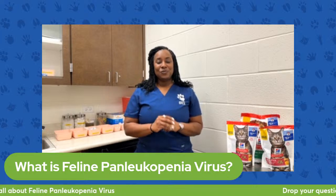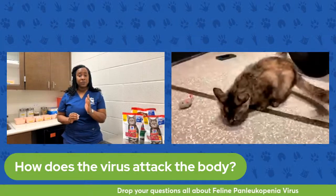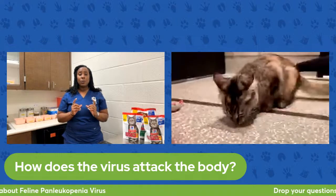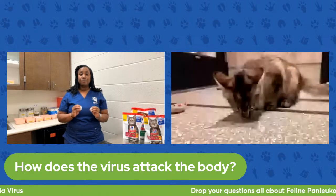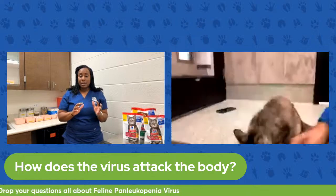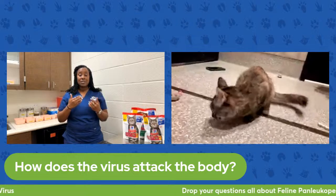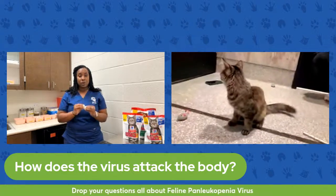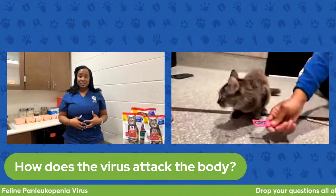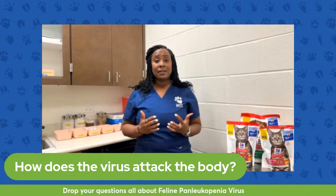How does it attack the body? This is a virus called a parvovirus — you may have heard of parvovirus in dogs. This particular type of parvovirus is transmitted through fecal-oral transmission. It's usually ingested: the virus is shed in the feces, and cats can come into contact with those feces outdoors or in their enclosure. When they're licking and grooming themselves, they may ingest those microscopic virus particles. This particular parvovirus lives in the intestines, where it sets up shop and begins to replicate and affect the intestinal lining.